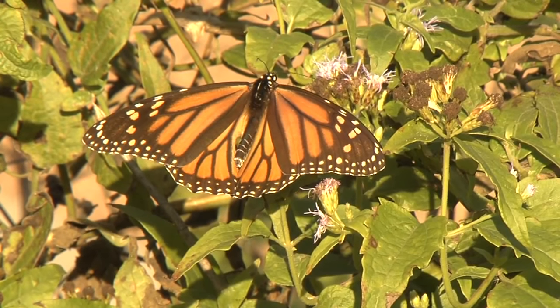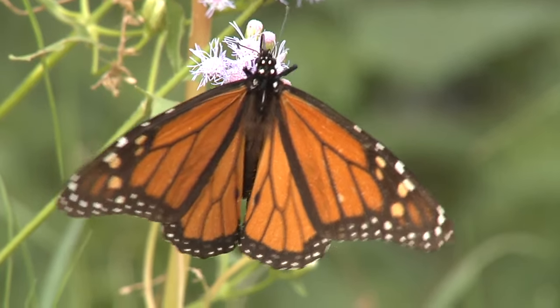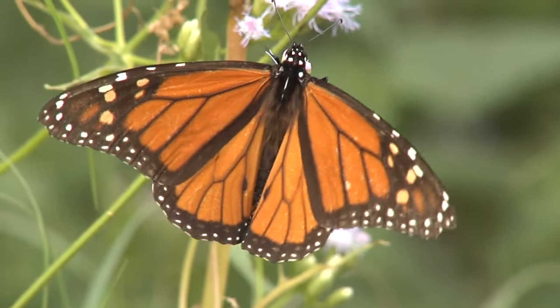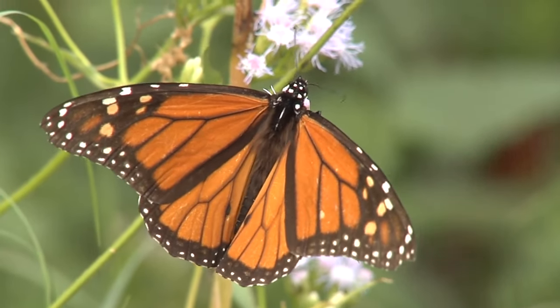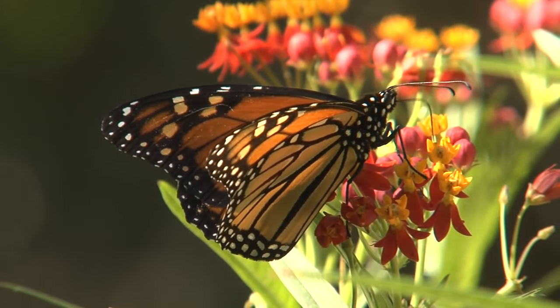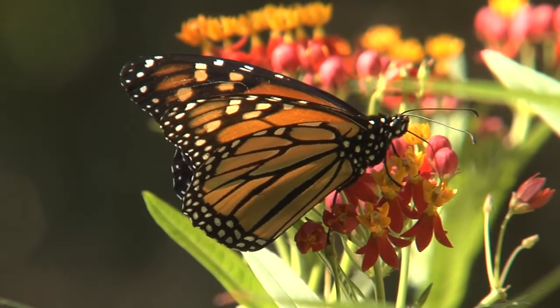However, Monarchs are vanishing due to habitat loss, climate change, and herbicides, and suffered a dramatic decrease of 59% in their 2023–2024 overwintering population. You can help save the Monarch population by planting milkweed in your yard and enjoy hosting the King of Butterflies.